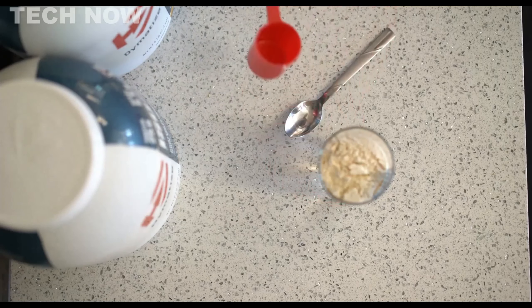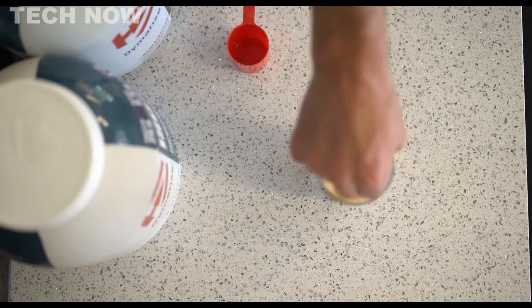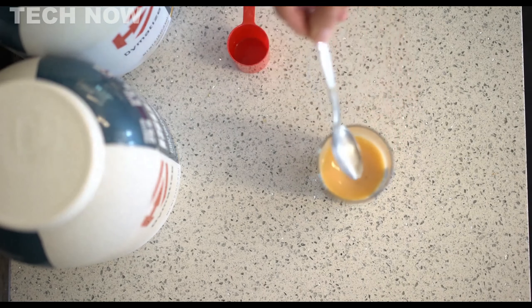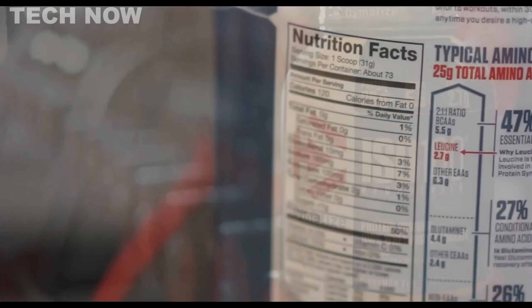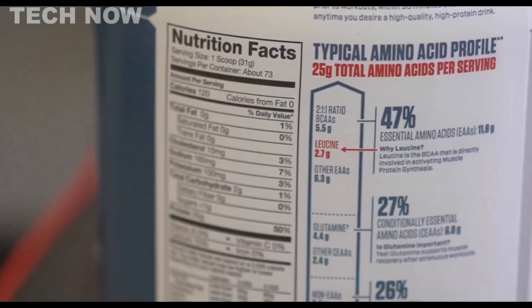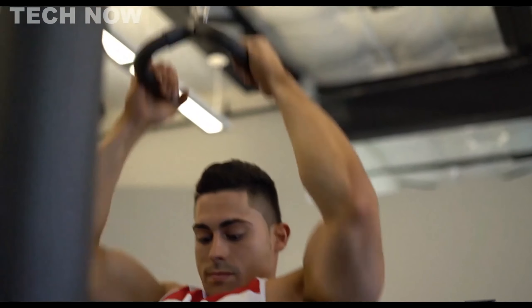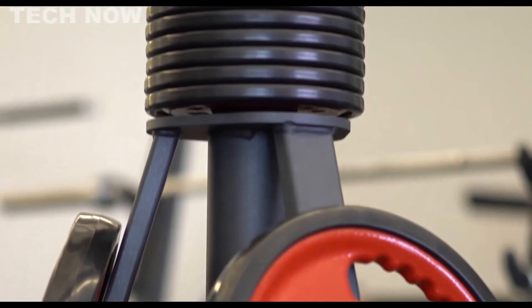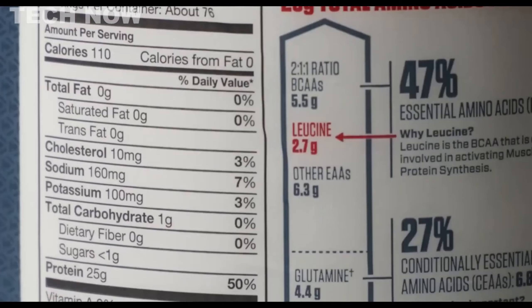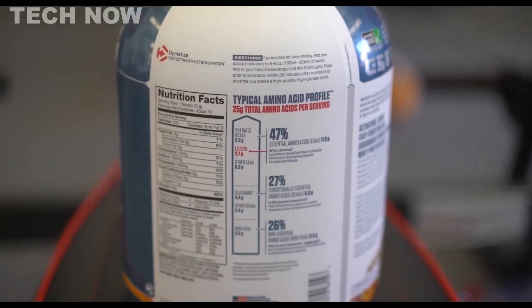The product's hydrolyzed whey composition facilitates more efficient absorption and digestion, contributing to quicker recovery and lean muscle building. While the Dymatize ISO 100 has much to offer, it's essential to consider individual needs and dietary restrictions. It contains some soy and artificial sweeteners, which may not be suitable for everyone. Additionally, the sodium content is higher than some other protein powders, and for those following restrictive diets, there may be better options available.